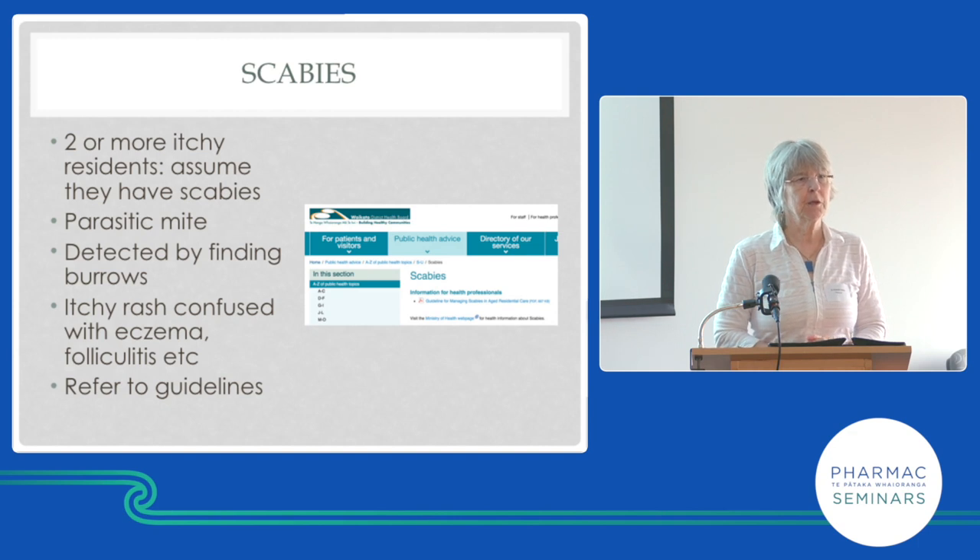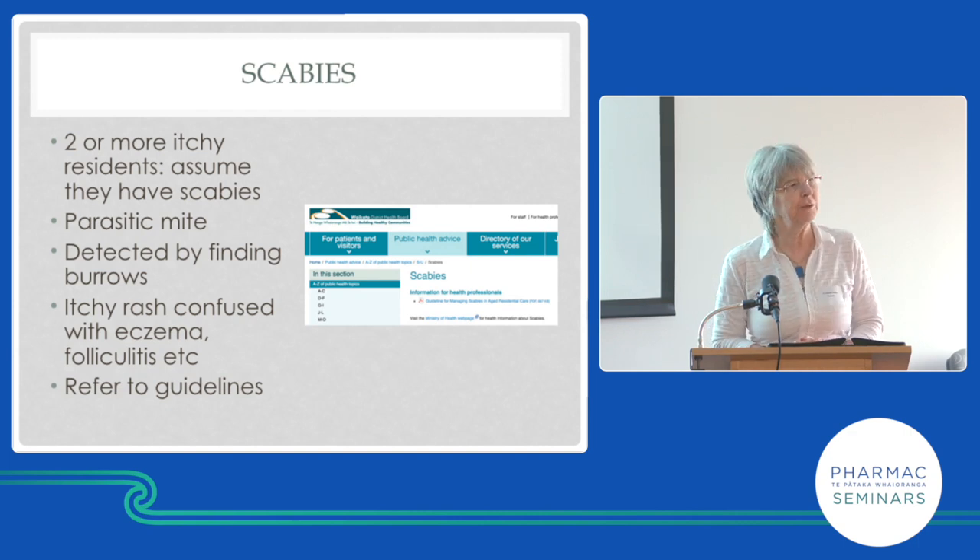My dermatologist colleague was part of a group that examined children with rashes at a preschool daycare. The nurses diagnosed one in three children as having scabies. The GPs diagnosed one in five as having scabies. The dermatologist diagnosed none as having scabies. I believe my colleague — I was involved with the photographs, and photographs were sent to me as another opinion. My opinion was that none of them had scabies.